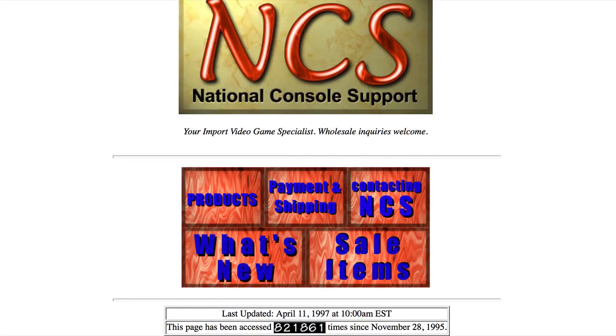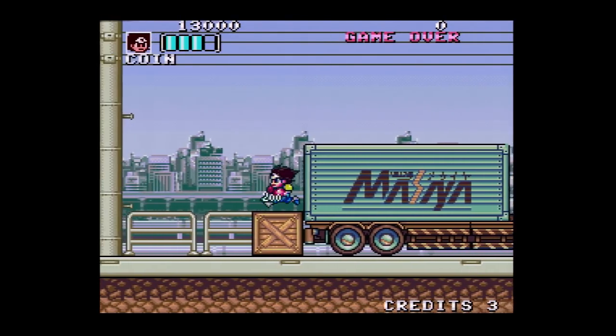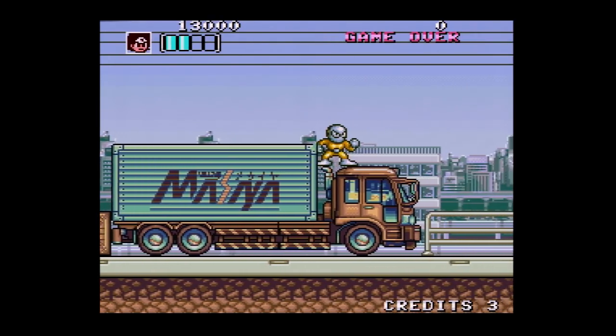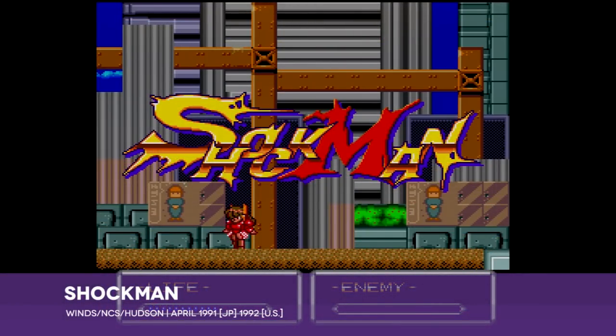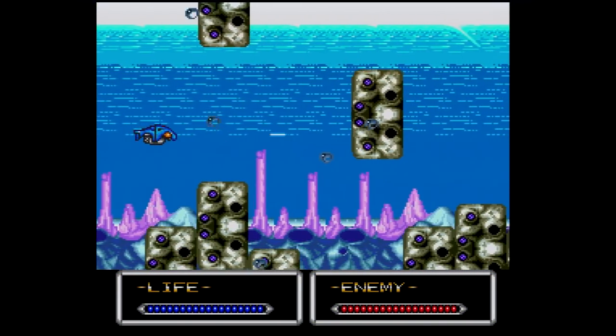And speaking of NCSX, Shubibin Man Zero actually hails from the very similarly named NCS, aka Nippon Computer Systems. This is, in fact, the fourth entry in the series known to TurboGrafx-16 fans as Shockman. We received only one of those four games here in the States — Kaizo Chojin Shubibin Man 2 — which came here as Shockman.